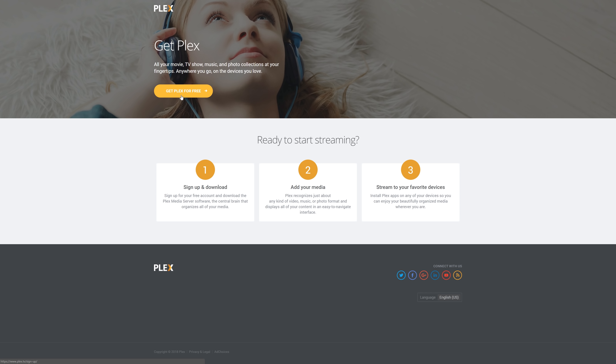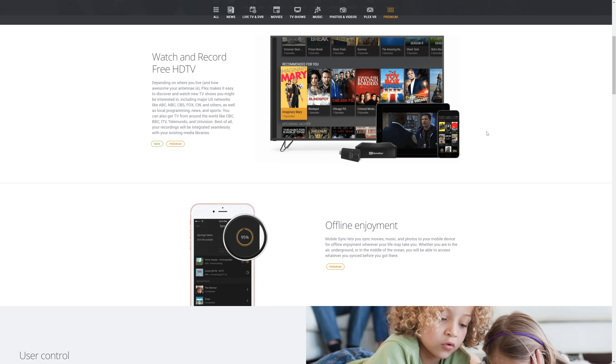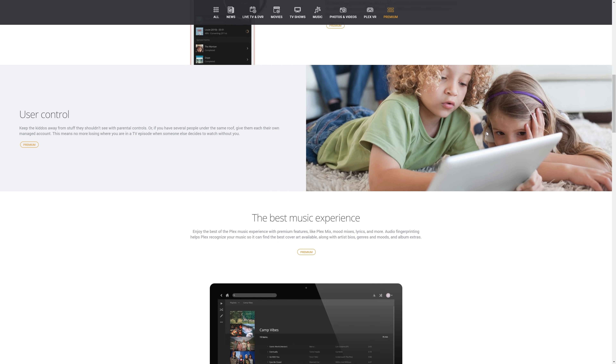If you're like me and you want to try out those new features, check out the description down below. You can either purchase a Plex Pass for yourself or a friend, and if you don't have a free account, use my link as well — it helps me out. Check out the description down below to get your Plex Pass today.